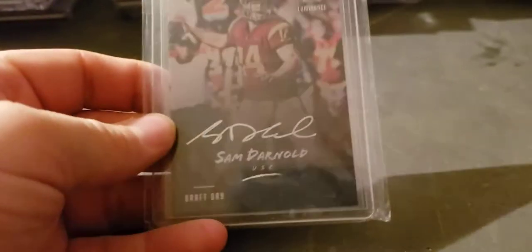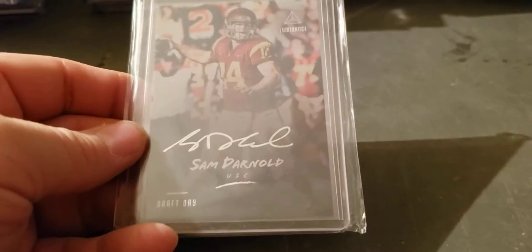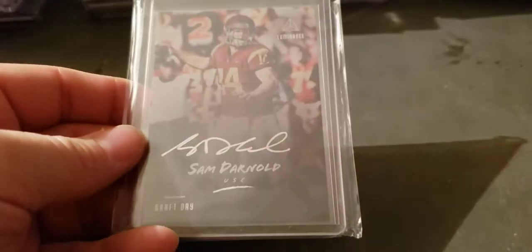Let's see what year that is — it's 2008. Sam Darnold silver auto Luminance, rookie year draft day auto.